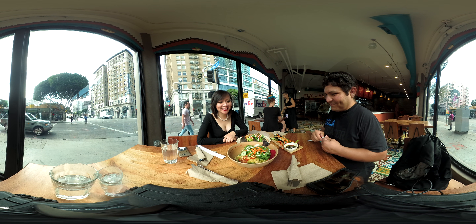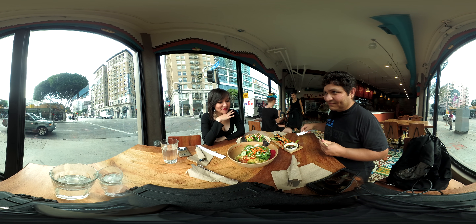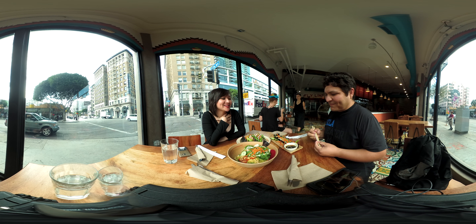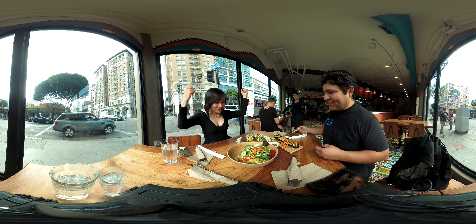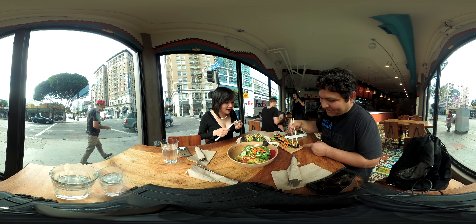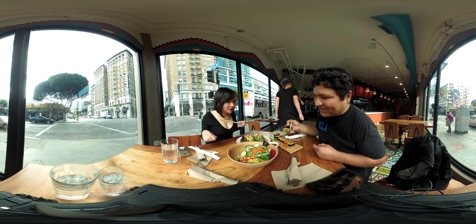Wow, this looks amazing. One thing you can know about me is that I'm a meat lover, but this looks great. This is sticky. Yeah, it's so colorful, right? Okay, there are a couple of things we're going to try. This is one of my favorite things — the spicy tuna. You need to dip it in the sauce there, and then just down the half.